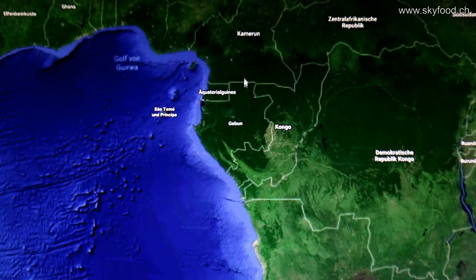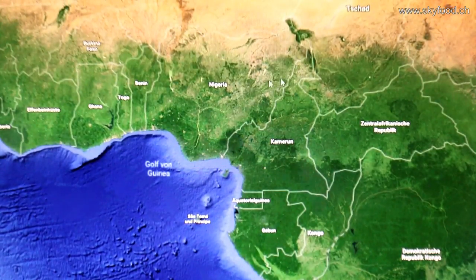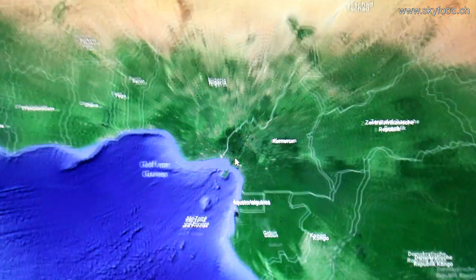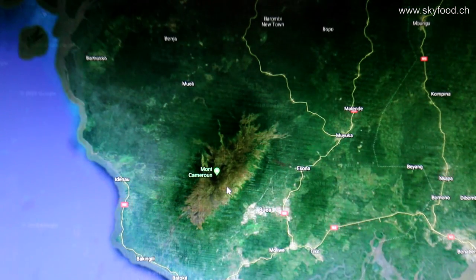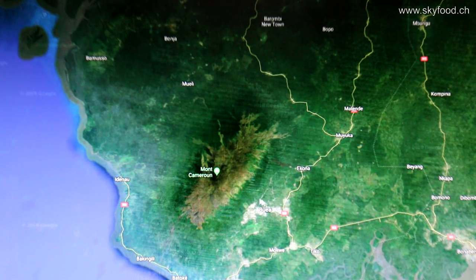This is a report about edible insects in Cameroon, from the west part of the country, the English-speaking earlier British Southern Cameroon, in the middle of the tropical rainforest of Africa, with the big city Douala, and next to it, higher, about 1,000 meters above sea level, Buea, on the side of Mount Cameroon.